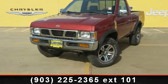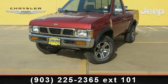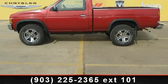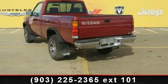Arrive in style with this 1996 Nissan Trucks 4WD XE. If you are looking for an automobile with great features, look no further. Enjoy these notable features: